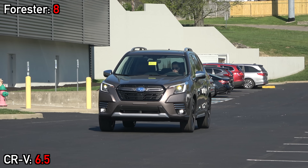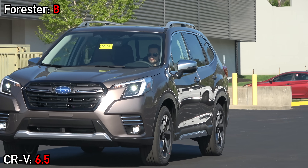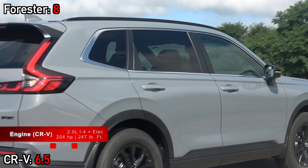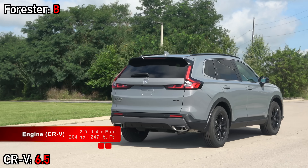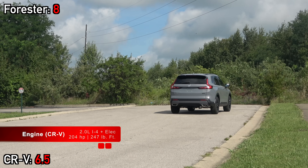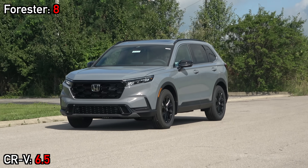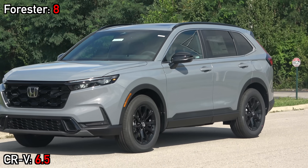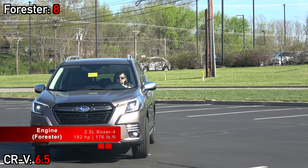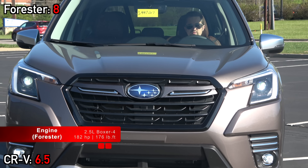On the street, the first thing you'll notice are the completely different powertrain strategies. Honda moved to a hybrid-exclusive structure for most trims, including this Sport L. The two-motor hybrid system uses a 2.0-liter four-cylinder engine combined with electric power to make 204 horsepower and 247 pound-feet of torque. The Forester is not available as a hybrid at all — all models are powered by a 2.5-liter boxer four-cylinder making 182 horsepower and 179 pound-feet of torque.